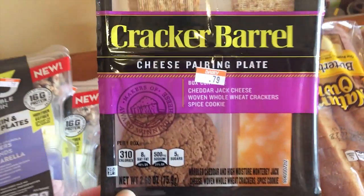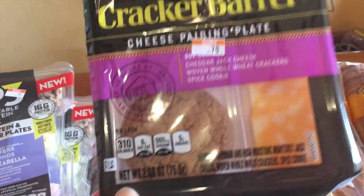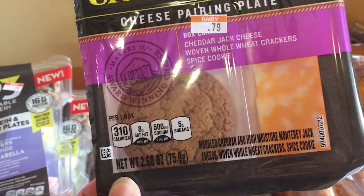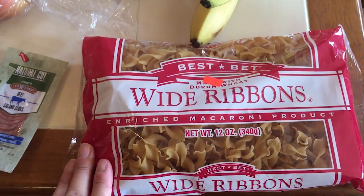I also picked up five Cracker Barrel cheese pairing plates. These are fun because they have crackers, cheese, and a cookie — we love spice cookies, so that's a nice bonus. These are 79 cents a package.